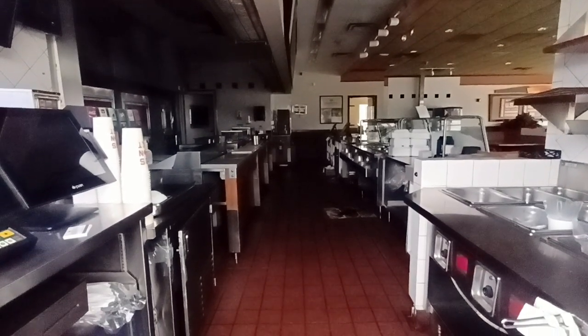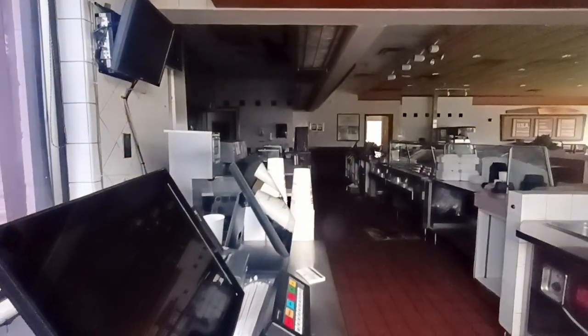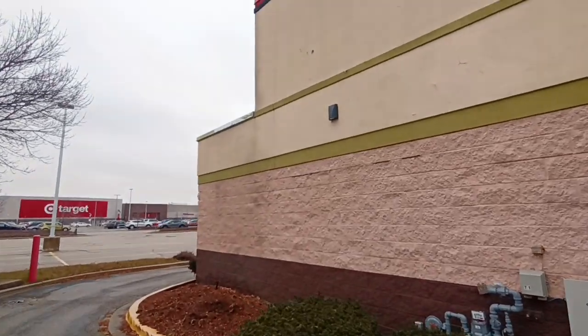I kind of wonder what the future holds for Boston Market. It seems like it's very bleak. Looks very bleak for them.